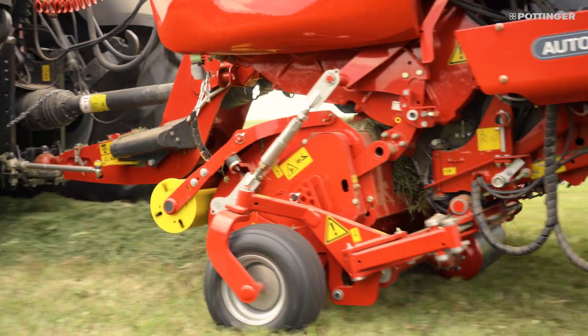Maximum output, efficiency and power — the new Jumbo Combiline.